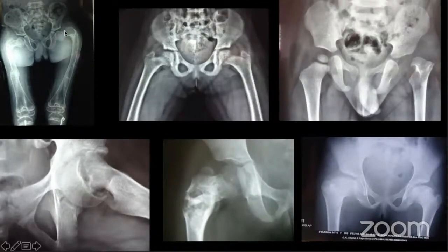Some cases of coxa vara seen recently include: osteogenesis imperfecta with bilateral shepherd's crook deformity, classically seen in fibrous dysplasia; renal rickets and renal tubular acidosis producing coxa vara deformity; septic arthritis with partial destruction of the femoral head producing coxa vara; slipped capital femoral epiphysis producing coxa vara; a solitary bone cyst which fractured and healed in a varus position; and Perthes disease producing coxa vara.